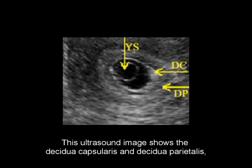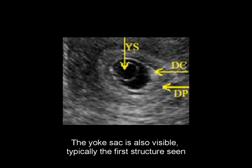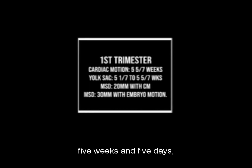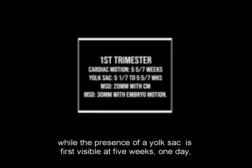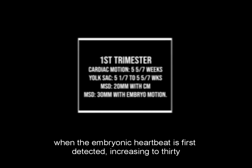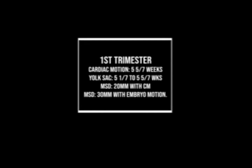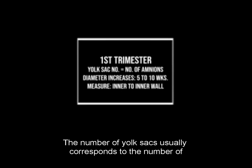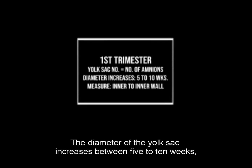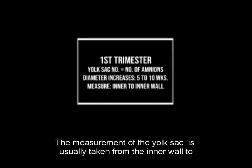This ultrasound image shows the decidua capsularis and decidua parietalis, also known as the double decidual sign. The yolk sac is also visible, typically the first structure seen during an intrauterine pregnancy. If the patient has accurate dates, cardiac motion can be detected after 5 weeks and 5 days, while the yolk sac is first visible at 5 weeks 1 day to 5 weeks 7 days. The MSD (mean sac diameter) reaches 20 mm when the embryonic heartbeat is first detected, increasing to 30 mm when embryo movements are present. The number of yolk sacs usually corresponds to the number of amnions, helping assess amnion numbers in multiple gestations. The yolk sac diameter increases between 5 to 10 weeks, reaching a maximum of about 6 mm, and is measured from the inner wall to the inner wall.